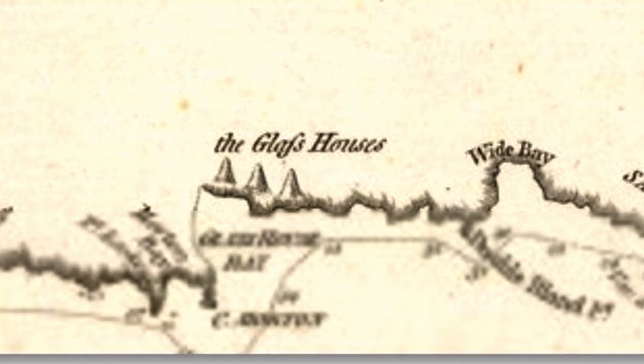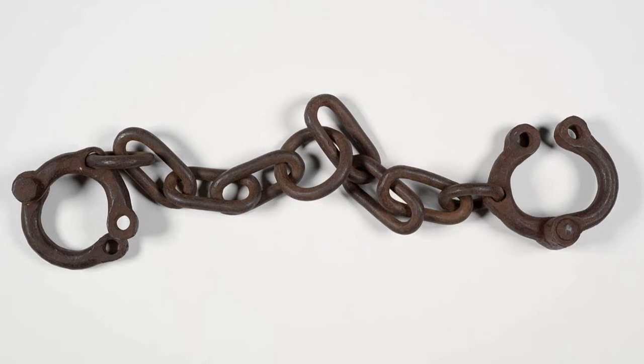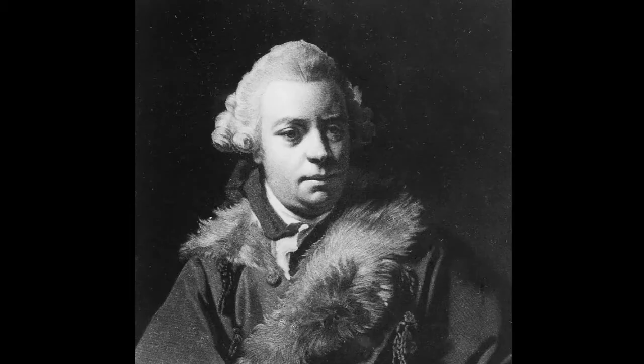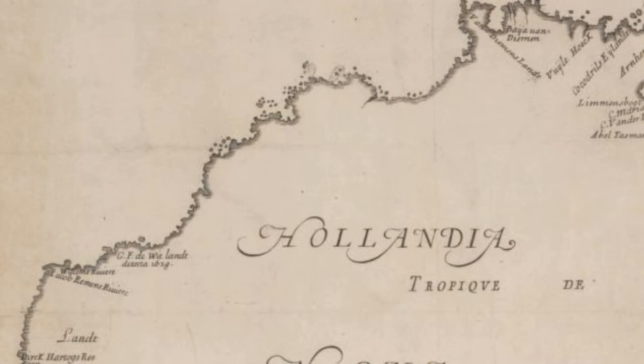After returning to Sydney, the Norfolk was stolen by escaping convicts in 1800 and wrecked on what is now Stockton Beach. Aboard the Reliance in 1800, he returned to England, where, with the influence of Sir Joseph Banks, he began plans to chart unmapped sections of the New Holland coast. The Dutch had mapped much of the west coast in the 1600s, with Cook charting most of the east in the late 1700s, but there was still speculation about some uncharted areas.